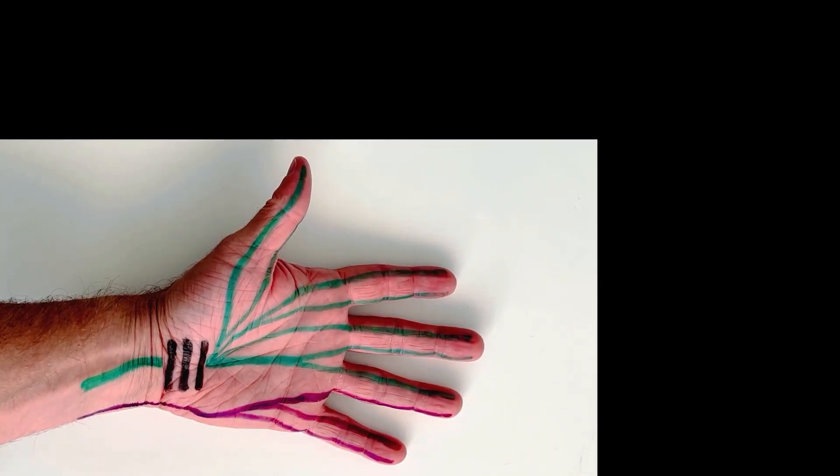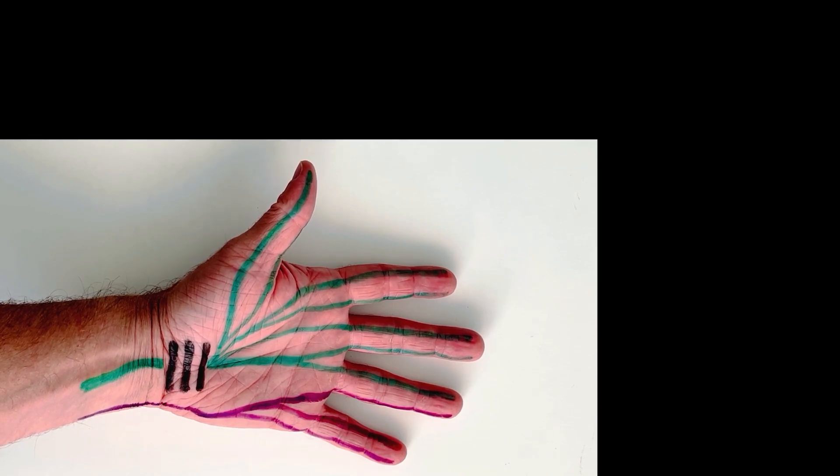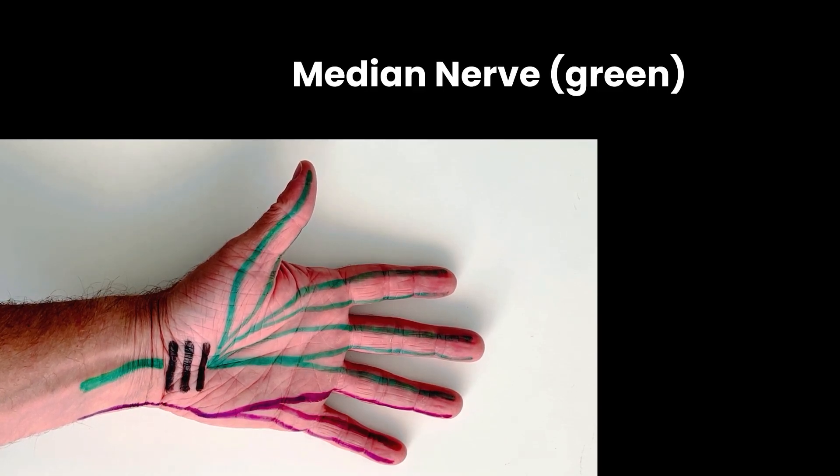The most common reason to be referred for a nerve conduction study is for the condition carpal tunnel syndrome. This particular condition includes the entrapment of a nerve called the median nerve.